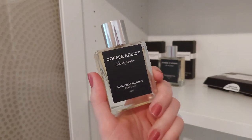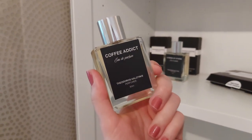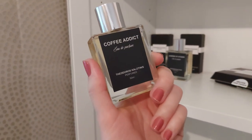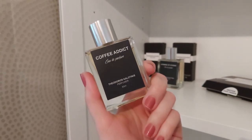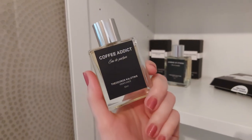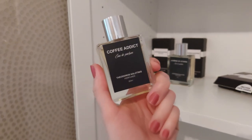Fragrances like Black Opium and Dolce & Gabbana The Only One are kind of in the same range when it comes to being a coffee caramel scent. However, those definitely still have that perfume quality to them. With this, I feel like you could actually smell like a literal coffee — like you spilled coffee all over yourself.